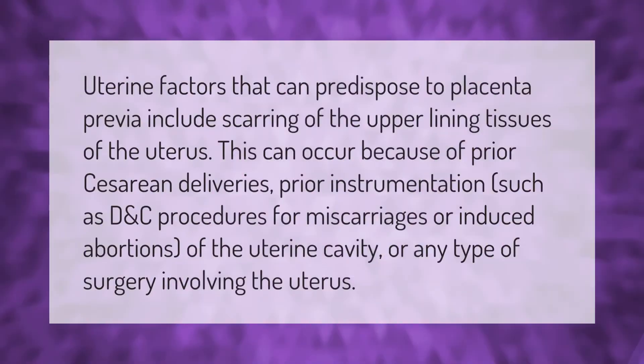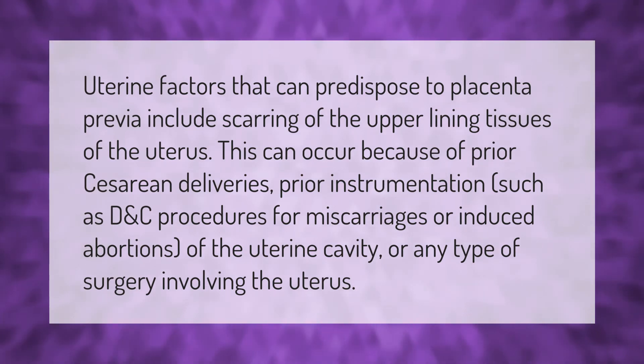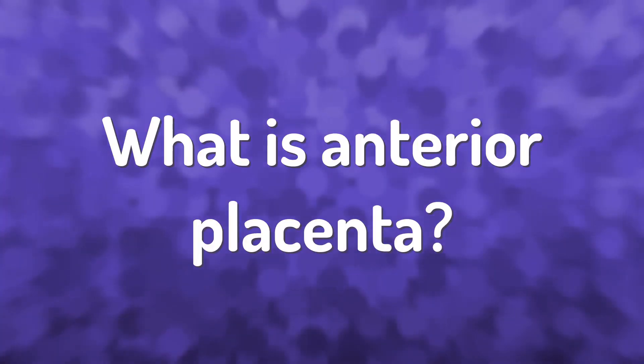Uterine factors that can predispose to placenta previa include scarring of the upper lining tissues of the uterus. This can occur because of prior cesarean deliveries, prior instrumentation such as D&C procedures for miscarriages or induced abortions of the uterine cavity, or any type of surgery involving the uterus.